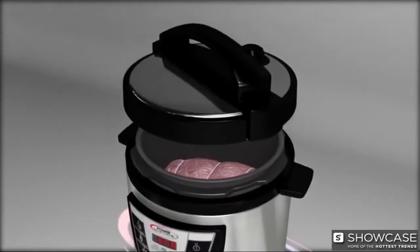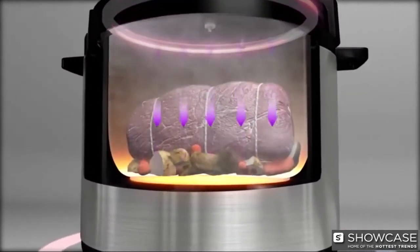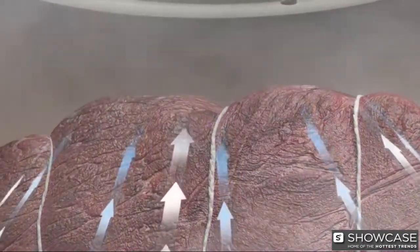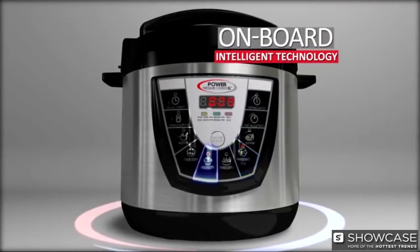The secret is Power Pressure Cooker's airtight lid that locks into place, trapping superheated steam inside. The hyper-pressurized environment forces liquid and moisture into your food, locking in intense flavor and nutrients. And thanks to Power Pressure Cooker's onboard intelligent technology, your food cooks fast and to your exact specifications, for the best-tasting meals ever.